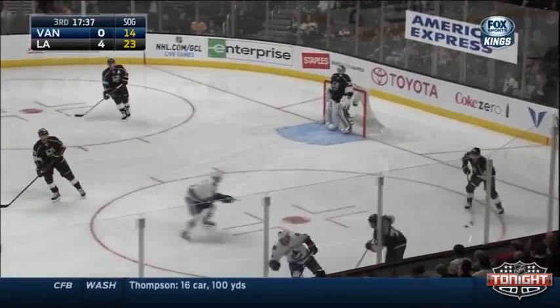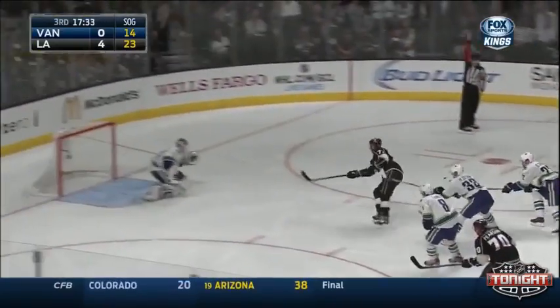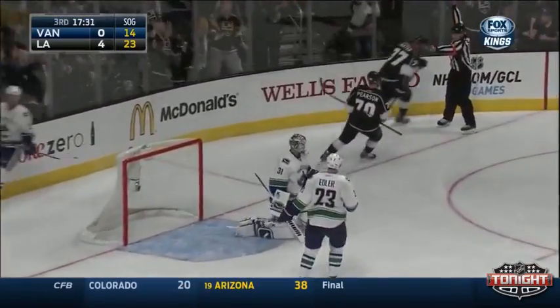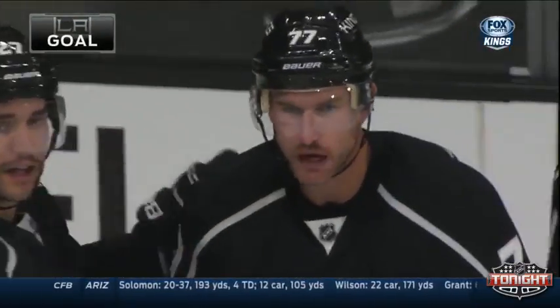He said he went to a game one night, it was just a terrible game — there was nobody to look at. Down the middle, here is Carter — shooting. Score! Jeff Carter right down the middle.